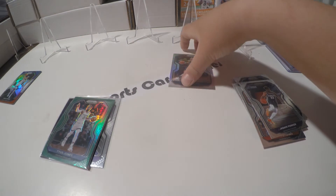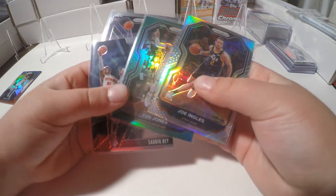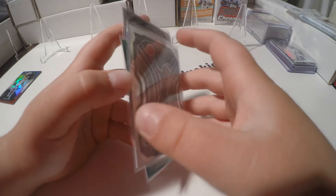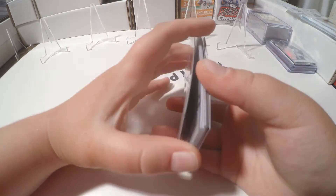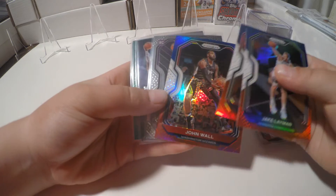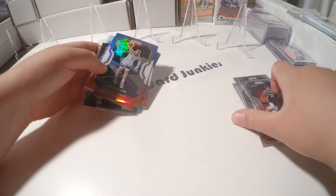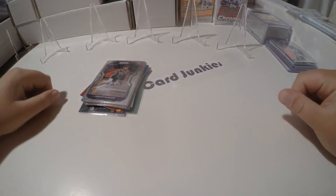Think to yourself — would you pay $55 on the secondary market for this? For $12 it's probably worth it, but just think about that. John Wall's got a print line up at the top. So our pulls are: Halliburton, Bey, Tyrus Jones, John Engels, and then the other base cards. Drop a like, subscribe, and we will see you all on the next video!